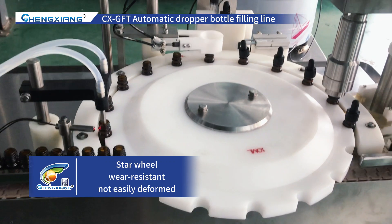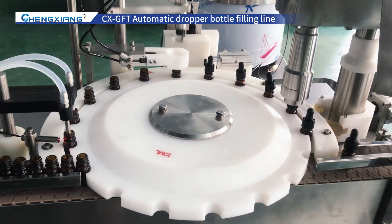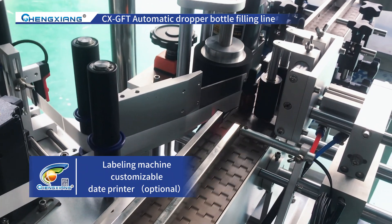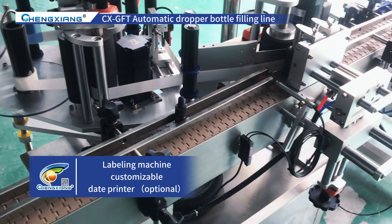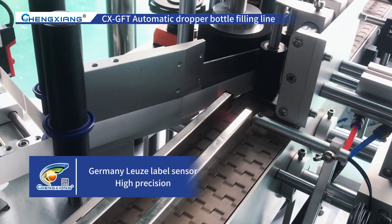The star wheel we use is wear-resistant, high-temperature-resistant, low-temperature-resistant, and not easily deformed. This is the labeling machine. It can be customized according to your products. We use the Germany Luse Label Sensor. Labeling accuracy is very high, and we are also equipped with a date printer, optional.